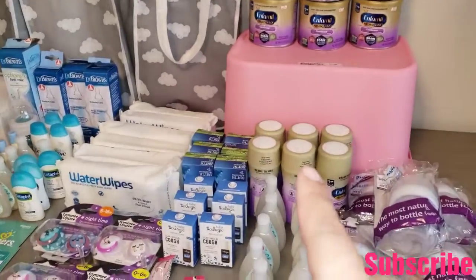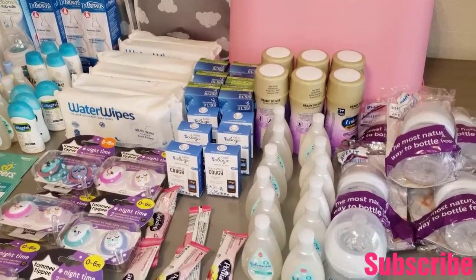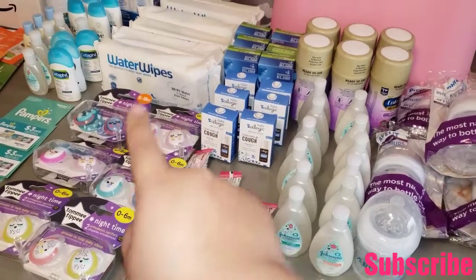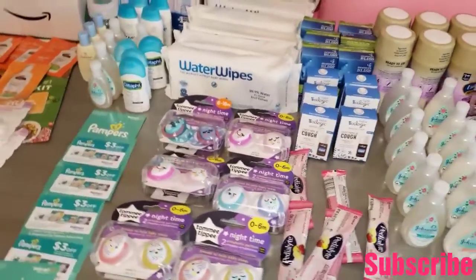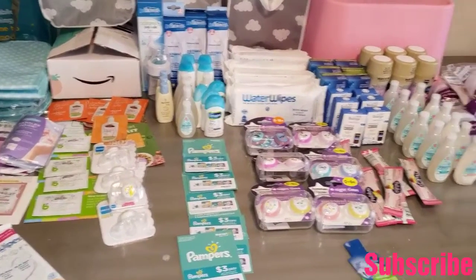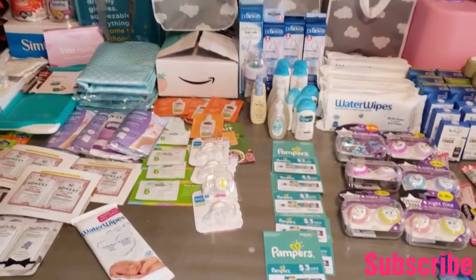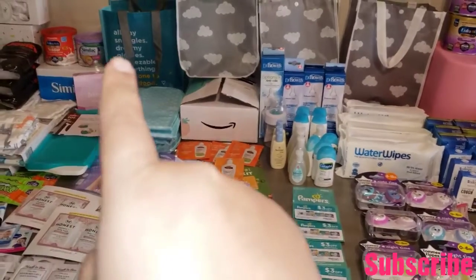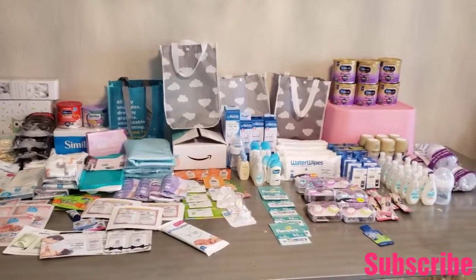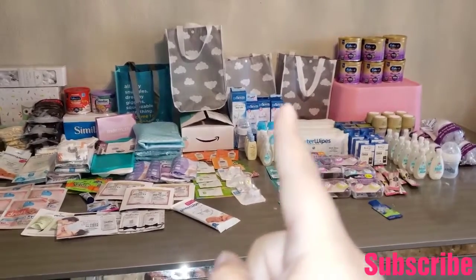The next thing I want to show you is these gift cards. Each gift card is three dollars off Pampers diapers — there are six but some were already expired so I won't be able to use them. These came in the Walmart baby favorites box that I bought on clearance for four dollars. It used to be about fifteen dollars per box, so it's about 90 to 95 percent off — almost free!